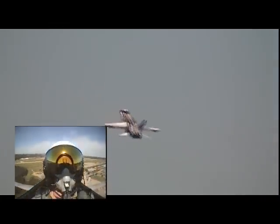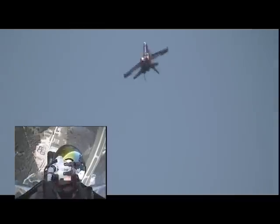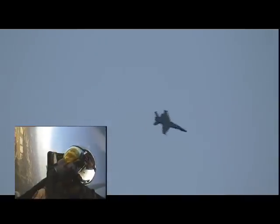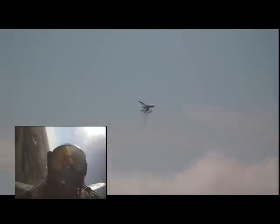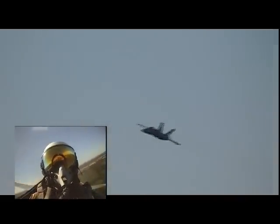On every landing, a carrier-based aircraft — once the wheels hit the deck — the pilot shoves the throttles all the way forward, just in case the tail hook misses all four of those wires stretched across the carrier deck. By shoving the throttles forward, the aircraft will have enough power to go around. Ladies and gentlemen, with a final photo pass, Lieutenant Adrian presents the Navy's F/A-18 Hornet.